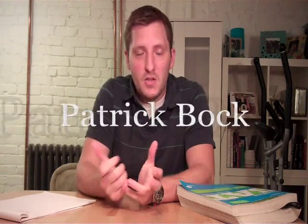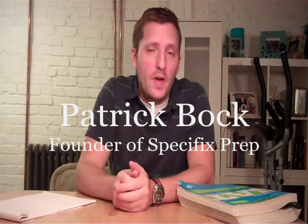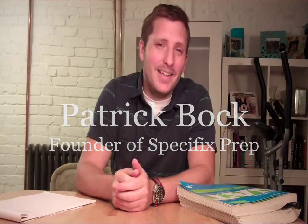Hey guys, welcome back. This is Patrick again from Specifics Prep, and today we're going to cover a very important type of question on the SAT, and that is sentence completions. On the reading section, we're going to deal with 67 questions altogether, 19 of which are sentence completions, so that's a little under a third. That means you're going to earn about 200 points just on sentence completions, and mastering sentence completions means a quick improvement in your score.